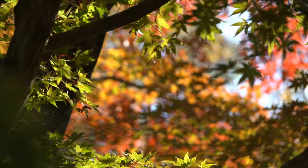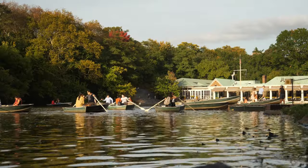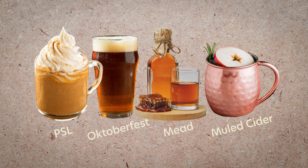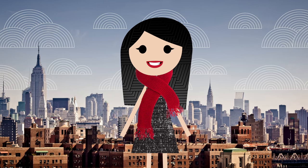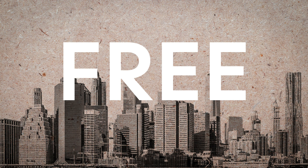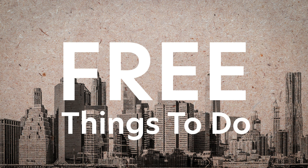I'm biased towards October. It's my favorite month in New York City. The colors are changing and seasonal menus are updated. It's a tad chilly during this month but still enjoyable. And New York wouldn't be complete without our six free things to do in the month of October.